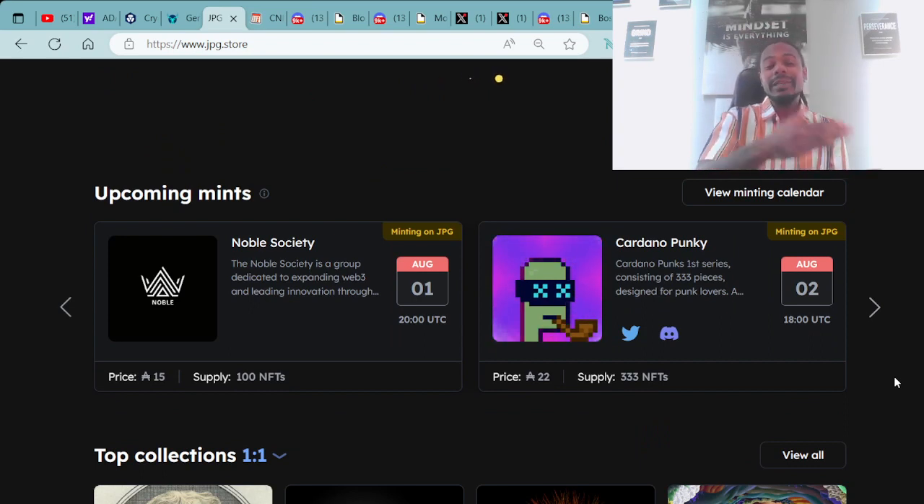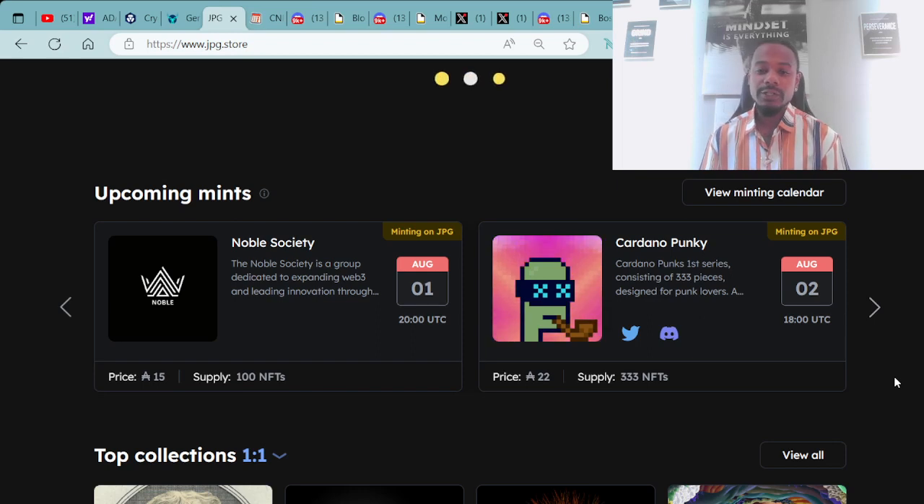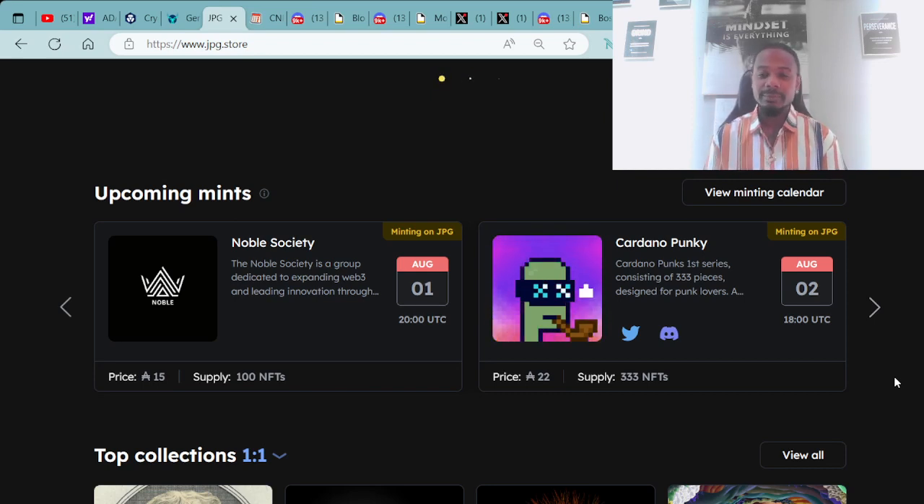Moving forward, we have some upcoming mints for those out there looking for new projects, new art, or looking to make some flips. We have the Noble Society minting August 1st at 20:00 UTC, mint price 15 ADA, supply of 100 NFTs. Minting on August 2nd at 18:00 UTC for 22 ADA with a supply of 333 NFTs is the Cardano Punky.